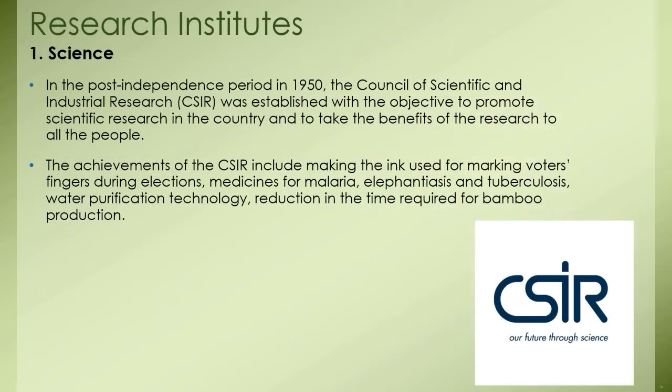Research institutes in the field of science: In the post-independence period, in 1950 the Council of Scientific and Industrial Research, known as CSIR, was established with the objective to promote scientific research in the country and to take the benefits of the research to all the people. Research began in fields like physics, chemistry, pharmaceuticals, food processing, and mining. In order that industry benefits from this research, contracts were signed with industrial institutes that helped to reduce imports and save foreign currency.